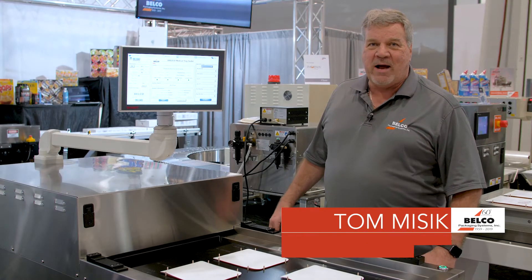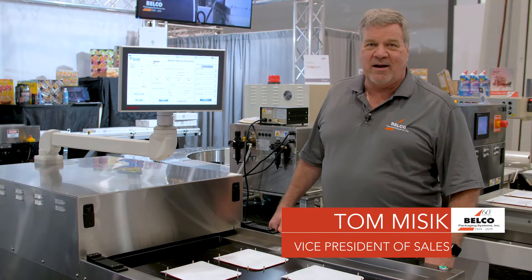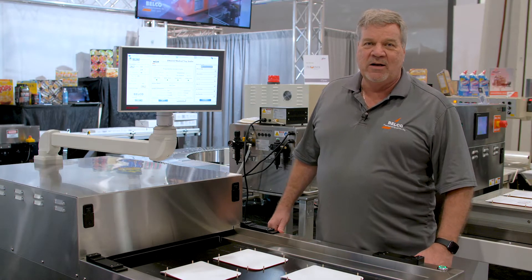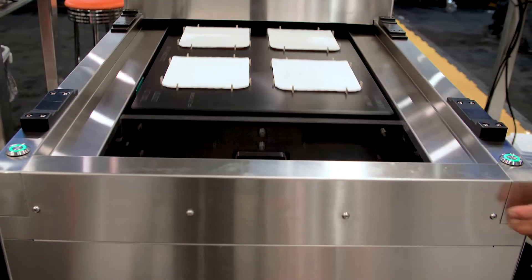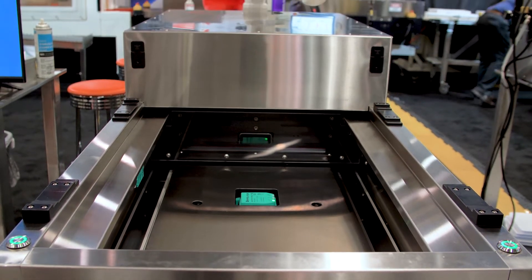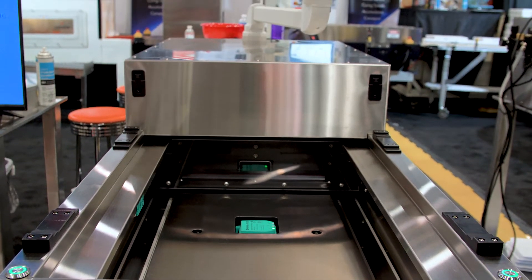Good afternoon from PMMI Pack Expo 2019 in Las Vegas. This is Tom Misik, Vice President of Sales for Belco Packaging Systems. Here at the show, we're introducing our brand new Belco BM PC2030 Medical Tray Sealer.